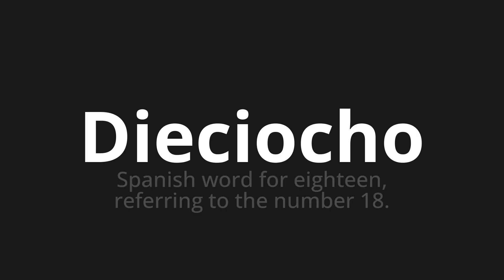Welcome to How to Pronounce. In today's video, we'll be focusing on a new word that you might find challenging or intriguing. So let's dive into today's word. Which means Spanish word for 18, referring to the number 18.